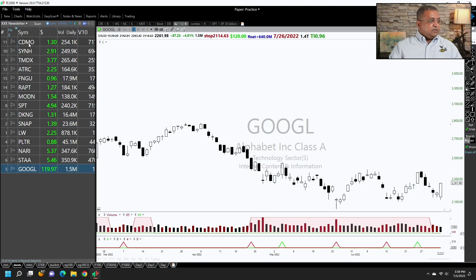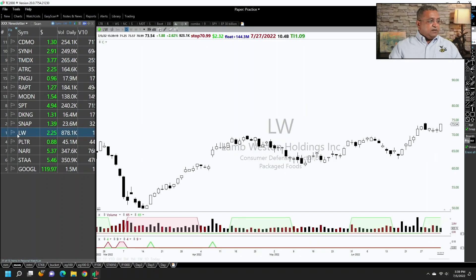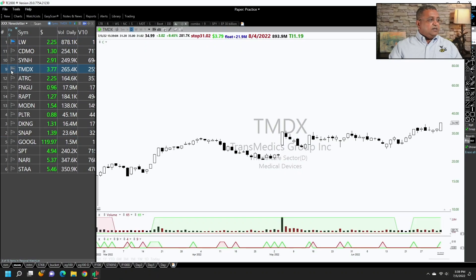So those are the 15 stocks which look good. The couple of best setups out of that are Lamb Weston and TMDX basically.